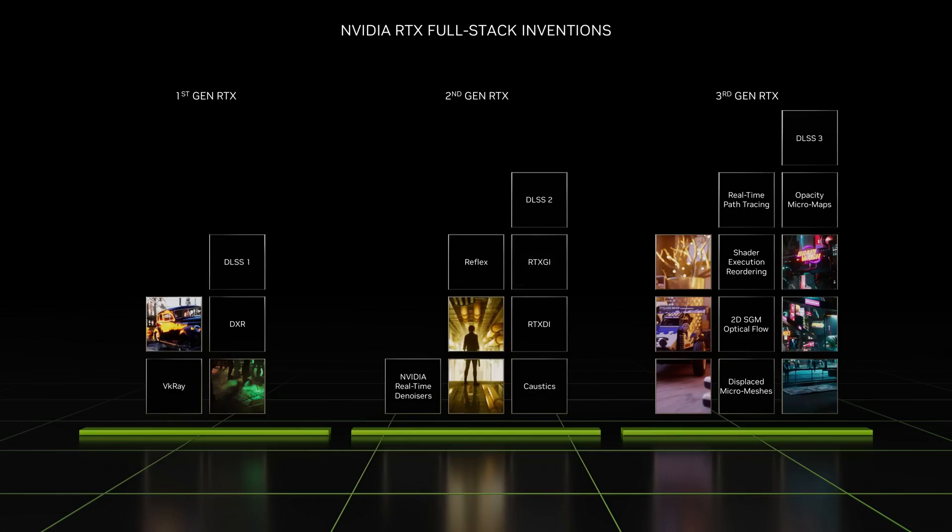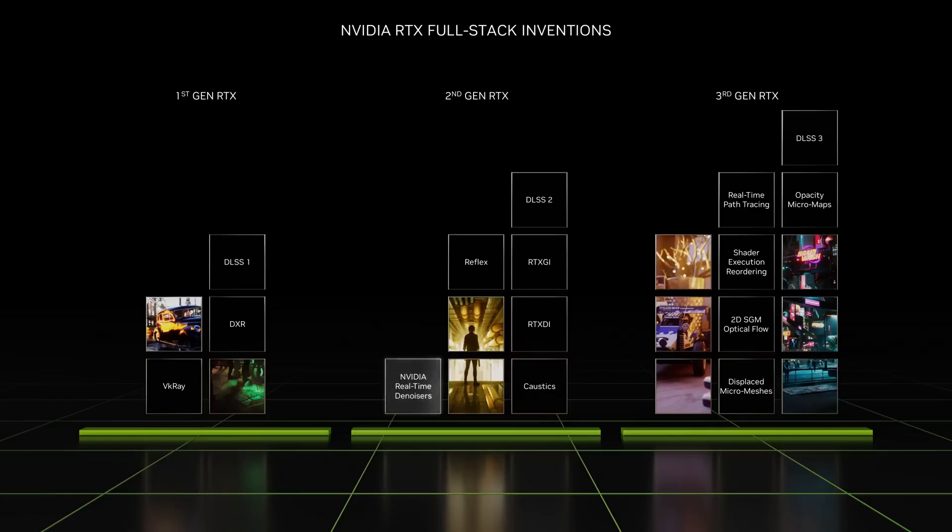But how do we measure something like that? I keep hearing terms like TFLOPS thrown around. Think of TFLOPS as calculations per second, but on a scale you can barely imagine — we're talking trillions of them. It's the raw processing power that lets your GPU keep up with the demands of today's games. With Turing, they introduced GigaRays/sec and Tensor TFLOPS, which measure how well the GPU handles ray tracing for super realistic lighting and reflections, and AI, which is used for everything from making your games look sharper to potentially predicting the weather one day.